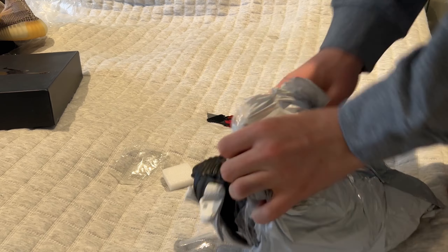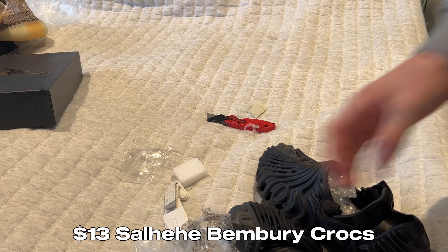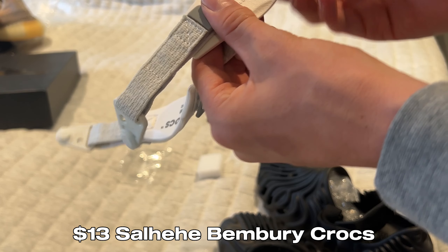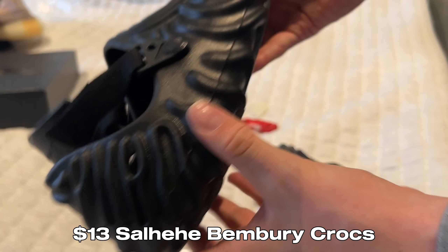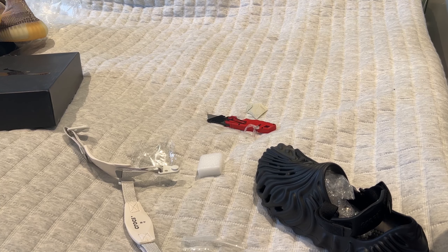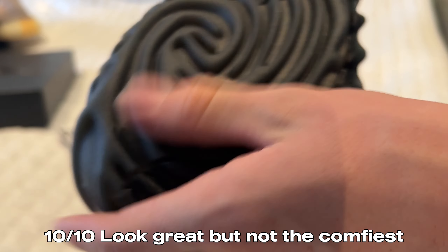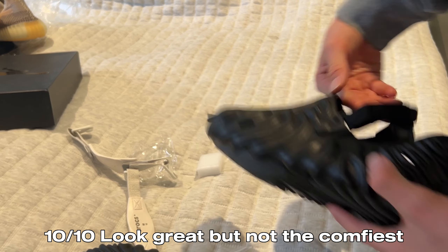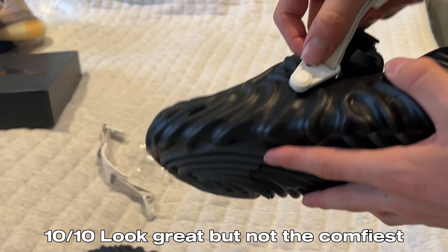Here we have a pair of Crocs — but not just any ordinary Crocs. These are the Salehe Bembury ones. They do come with a Crocs bag. I'm a size 12. It comes with extra white Jibbitz but I don't think I'll put the buttons on. The Crocs do have a bit of deform from shipping but they're pretty funky looking. They feel really good. For something a little more fancy than regular Crocs you can go for these — really good. I think I'm going to keep the back strap on.